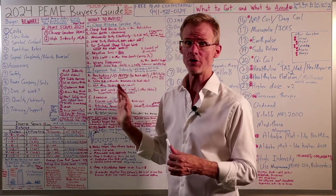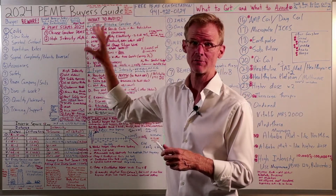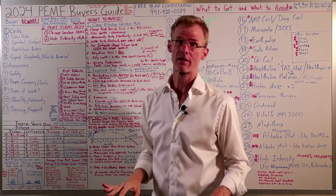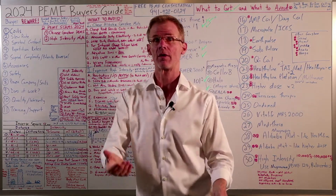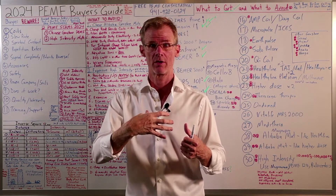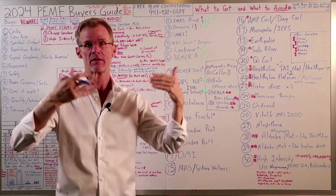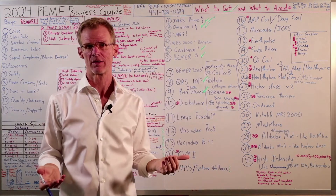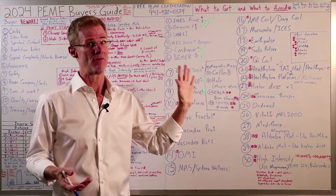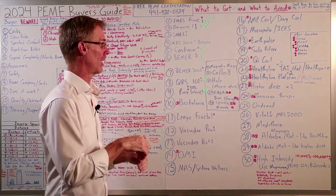So those are the two systems to avoid: the cheap Chinese gemstone negative-ion far-infrared PMF mats, and anything high-intensity that reaches the motor threshold where your muscles start twitching. Now I want to go through all the different devices so you can see there are a lot of different PMF devices out there — and there are more than this. These are just the ones I've personally owned and used, and there are still plenty more I haven't tried yet.